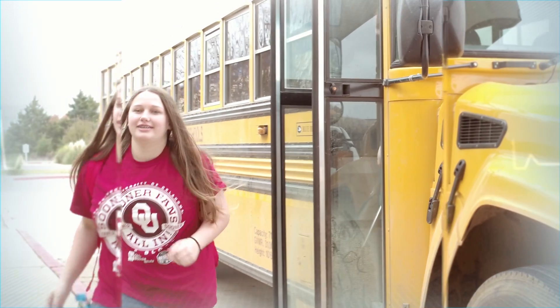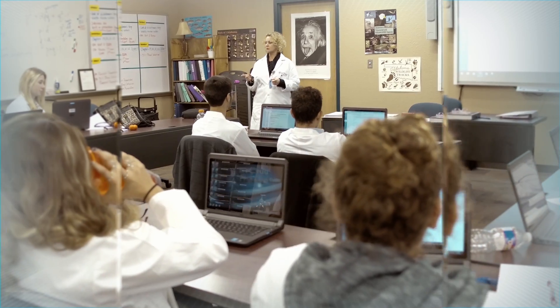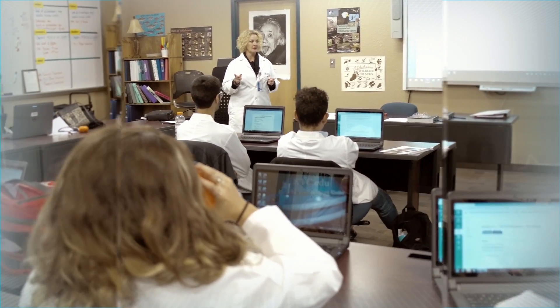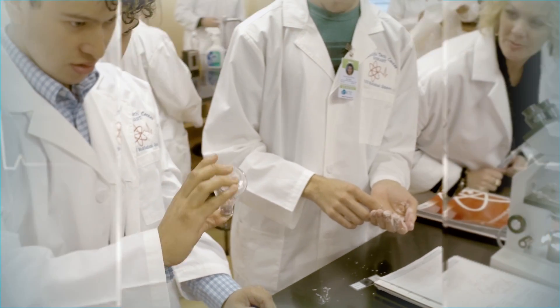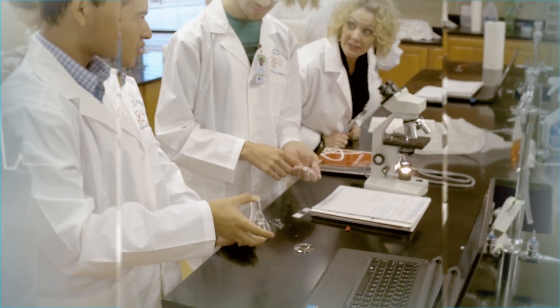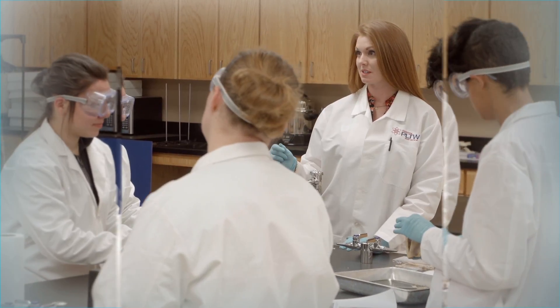In biomedical, you meet a lot of different people because you're coming from all different sending schools, so you get a diversity that you wouldn't get just being in your sending school, and there's also the love of science that we all share. My favorite part about the biomedical program is that it is more hands-on experience — it's an experience you can't get at your normal sending high school — and you meet a lot of different people here and make lots of friends that you can instantly connect with.